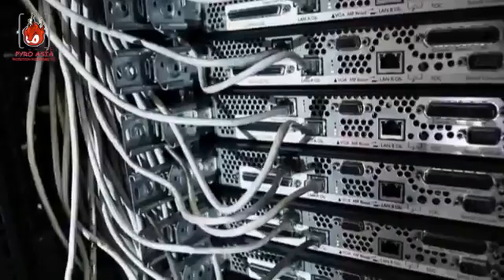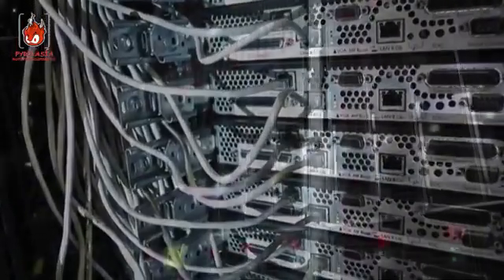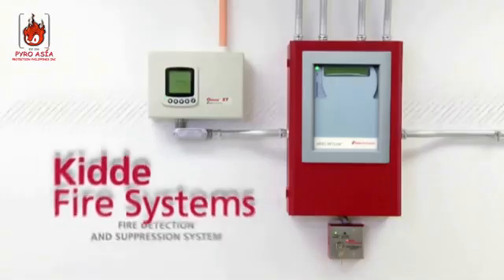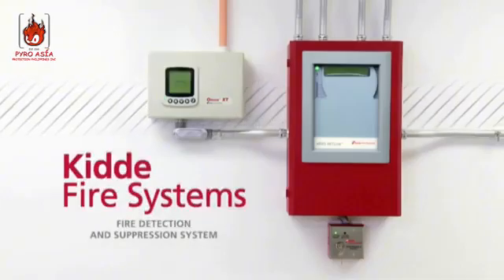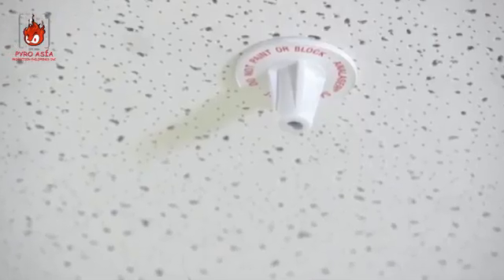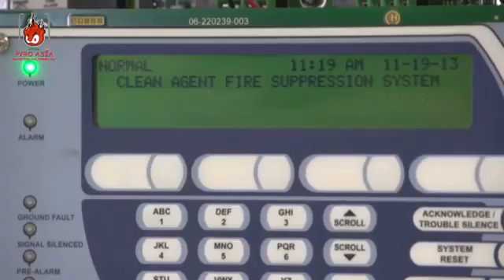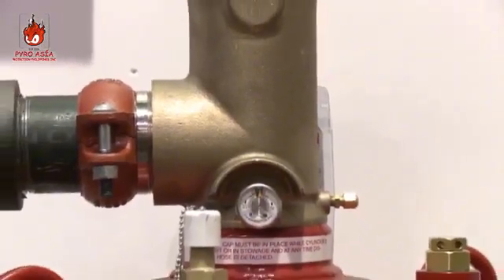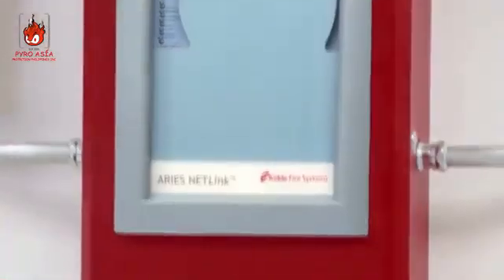The sprinkler systems required by building codes are designed to protect structures and people, not data center equipment. Protecting critical infrastructure such as a data center takes a KIDA fire detection and suppression system. KIDA systems detect the earliest stages of a fire, then extinguish it in seconds by discharging a clean suppression agent — safer for humans and the environment, without the water damage caused by sprinklers.